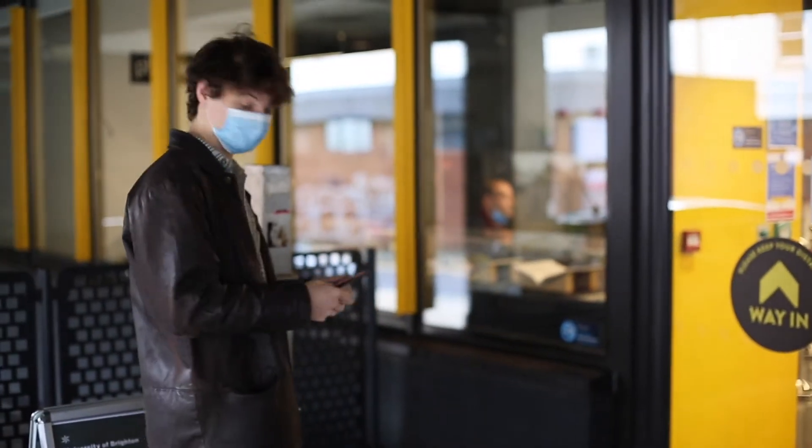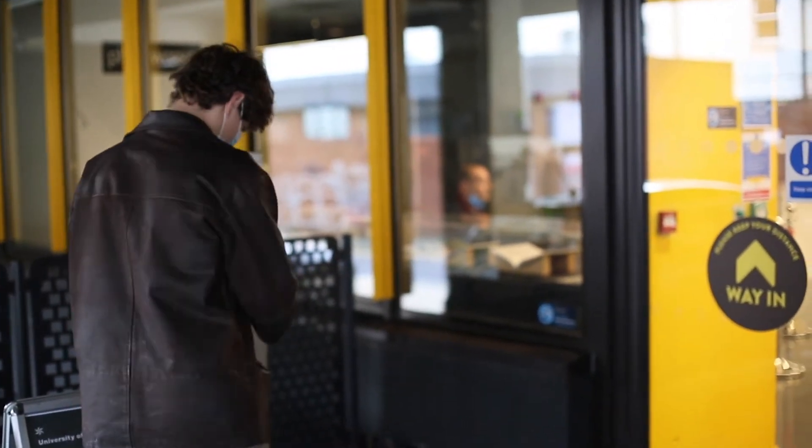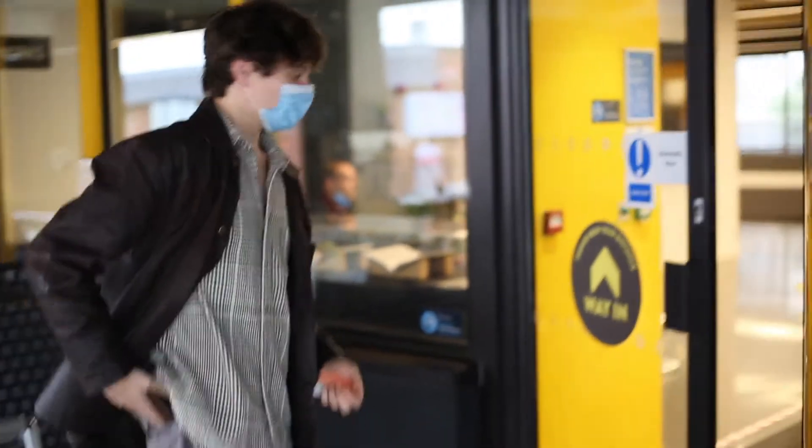You can usually go in through the revolving door, but there's a one-way system at the moment. You use your student card to just scan in and you can get through doors with it.